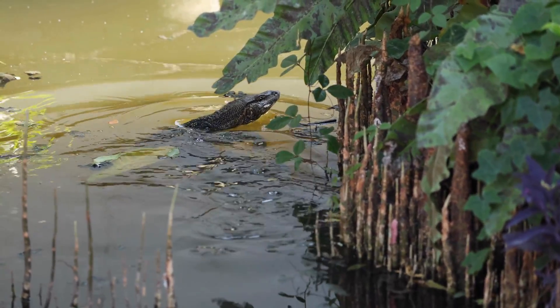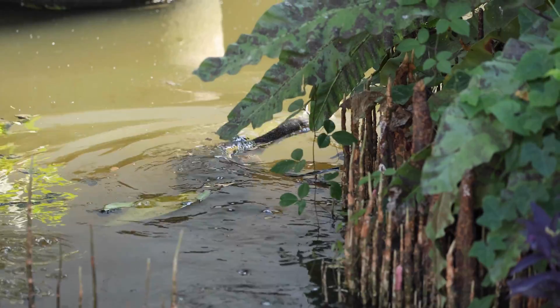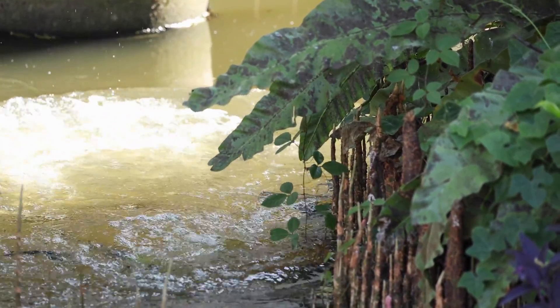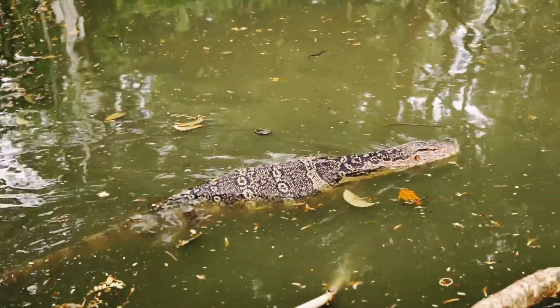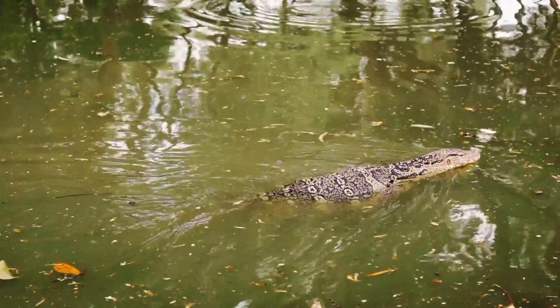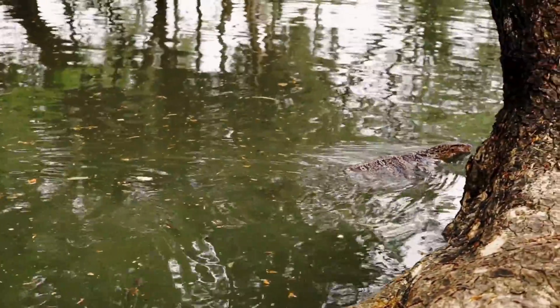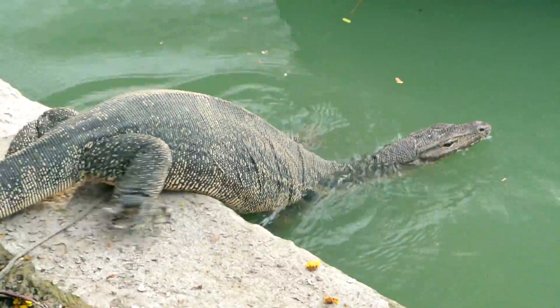True to their name, Asian Water Monitors are excellent swimmers and spend a lot of their time in and around water. They are found in rivers, lakes, swamps, and mangroves. They have a unique adaptation that allows them to stay underwater for up to 30 minutes.